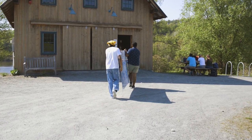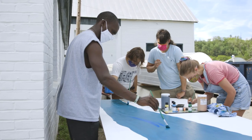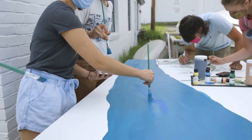Never would I have imagined that here I would be on an organic farm painting a mural with other people in my class — to talk about the themes of migration, themes of dairy farming, themes of indigenous people. That is something I did not see myself doing, and I'm really glad that I'm able to partake in that experience.